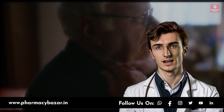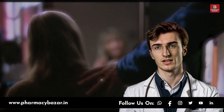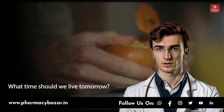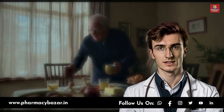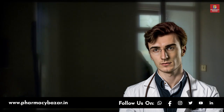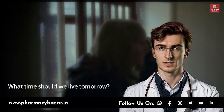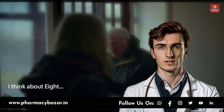Welcome to the Pharmacy Bazaar YouTube channel, where we provide reliable healthcare information to help you make informed decisions about your health. Today, we're going to discuss dementia, a growing health concern in India. We'll talk about the causes, clinical tests for diagnosis, available treatments, and the roles and responsibilities of family members in the care of patients. Please note that the information provided in this video is based on scientific and clinical data and is intended for educational purposes only.